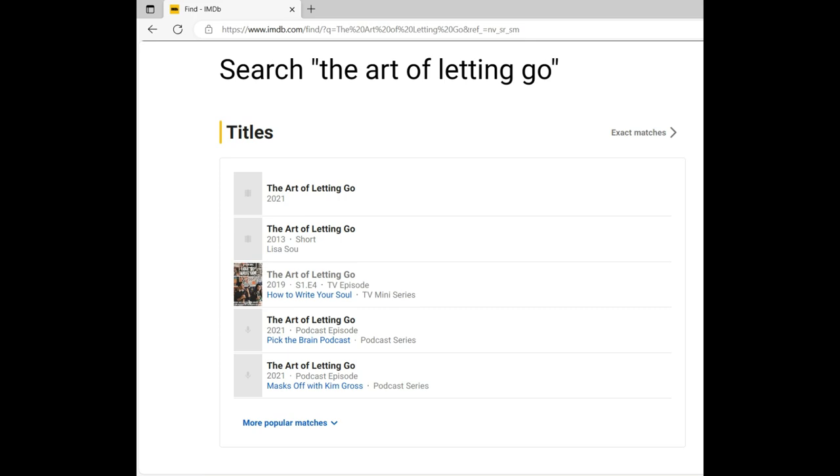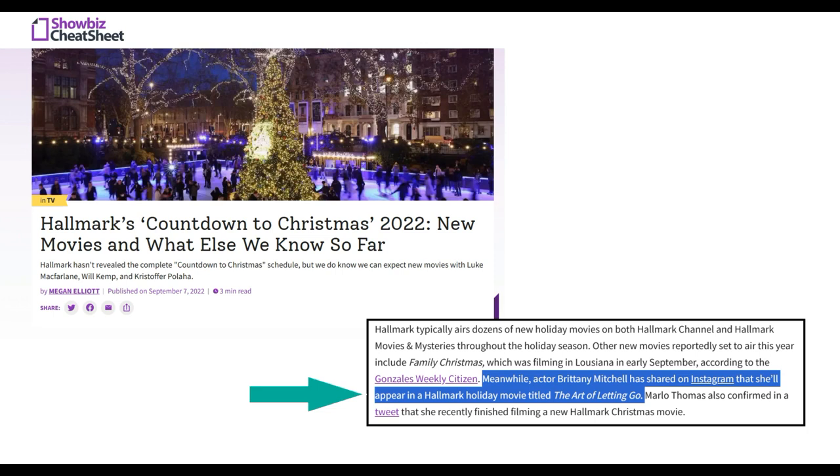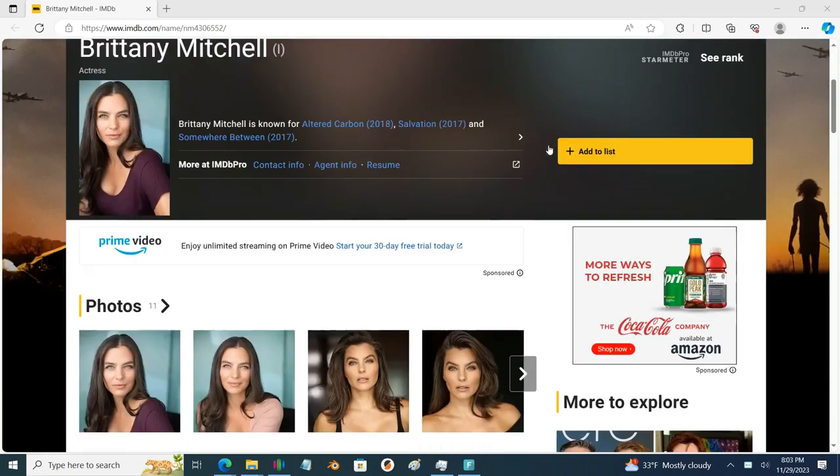Some Googling showed that The Art of Letting Go wasn't a recent Hallmark movie title. I learned that Hallmark movies have their own kind of fan base, so there's some hype around upcoming movies. I found an article anticipating upcoming movies in 2022, and in it they mentioned that actress Brittany Mitchell had posted on her Instagram that she was going to be in a movie called The Art of Letting Go.